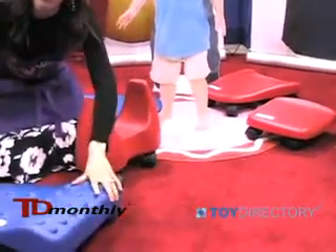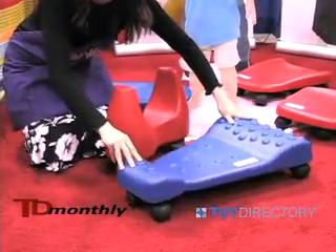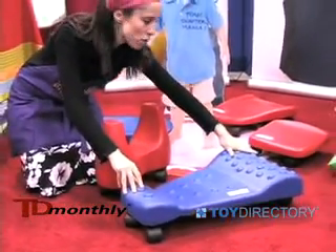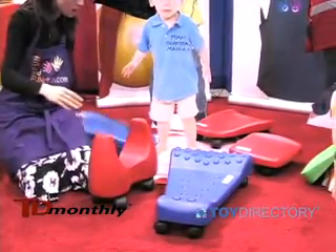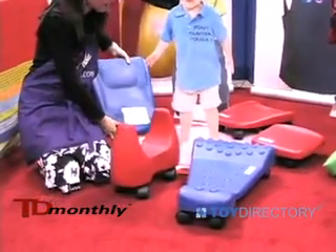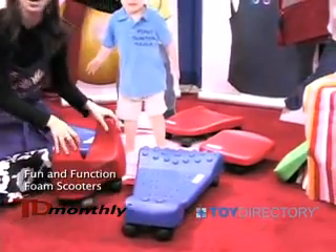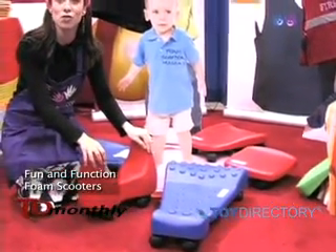It also works in all directions and one or two children can go on at once. They can sit or they can go on their bellies and propel forward. We have a variety of other scooters — the foam tummy scooter and the smaller foam scooter — and these are very popular with young children.